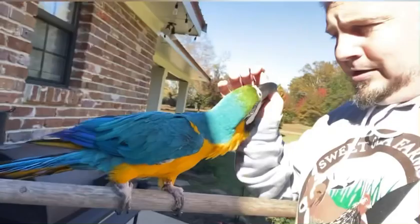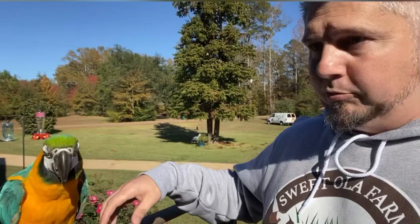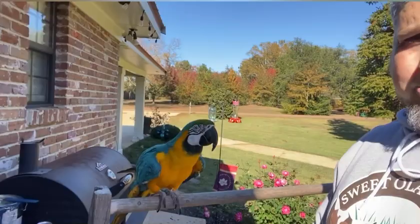Thank you all for watching and learning about Coco. Coco is three years old - I almost forgot to say how old he was. When I die, we'll be willing him to a bird sanctuary so he'll have a home to go to. His nails are so sharp right now, which is why I don't want him on me - they just rip through my clothing and through me.